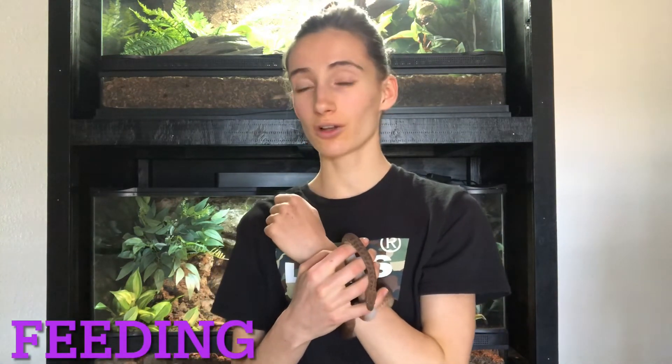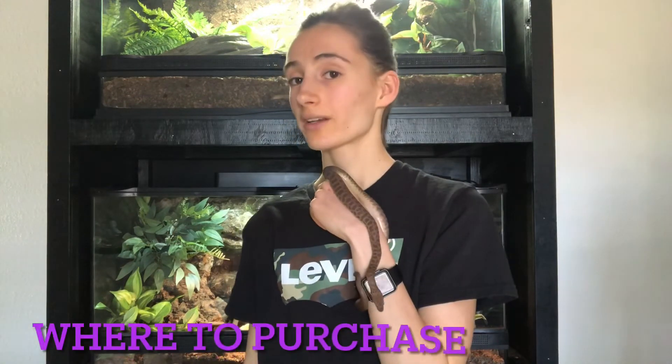For feeding, adults can easily handle large mice or small rats. You'll want to feed them every seven to ten days. If you have them on small rats, aim for every ten days so they don't get too heavy. On large mice, once a week is usually fine. Juveniles will obviously need smaller rodents depending on their size, and you'll gradually increase prey size as they get older.